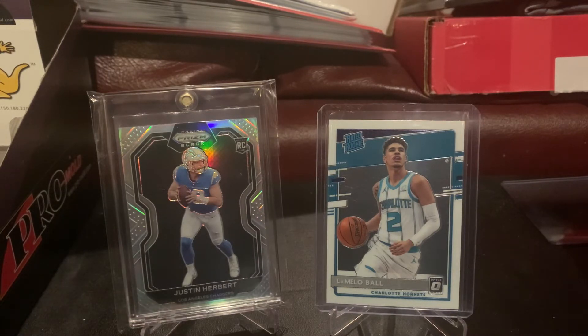The second deal I made was for the Optic LaMelo Ball rookie that you see on your right. I ended up paying $20 for this card, and I also gave the guy a 2020 Topps Heritage Ronald Acuna base card — it's a short print in the 400s. I had three of them in my box and he just thought it was really cool, so I threw one in. I would normally just pay $20 for this card. But the centering on this card is fabulous and the surface looks extremely clean. When the opportunity avails itself to submit this to PSA for a reasonable cost, I'll be doing that. Really nice card.